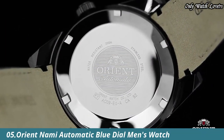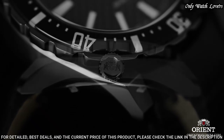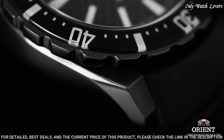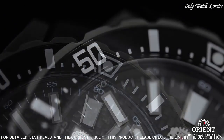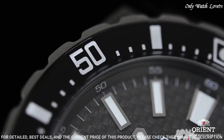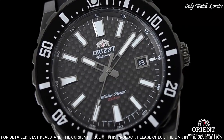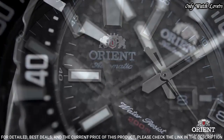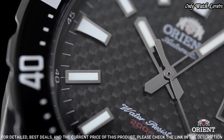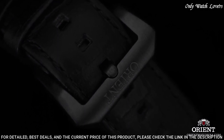Number 5: Orient NAMI Automatic Watch. Stainless steel case with a black rubber strap, unidirectional rotating stainless steel bezel with a blue ring. Blue dial with luminous silver-toned hands and index hour markers. Dial type: analog, automatic movement. Scratch-resistant mineral crystal. Screw-down crown. Case size: 46 millimeters. Case thickness: 13 millimeters. Bandwidth: 24.5 millimeters. Water-resistant at 200 meters. Functions: date, hour, minute, second.